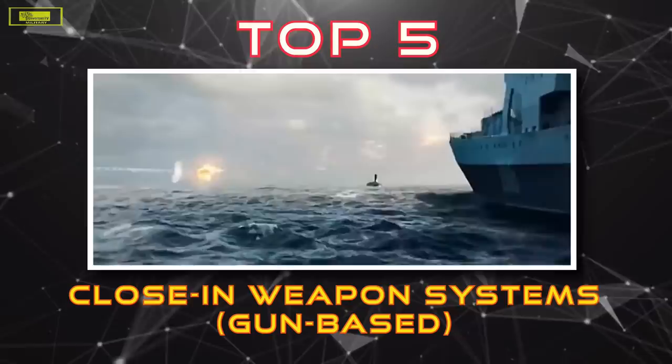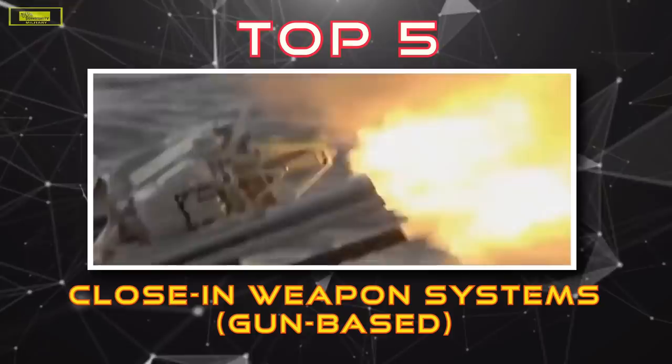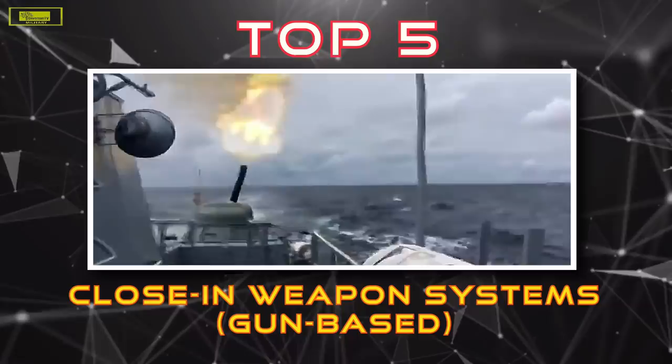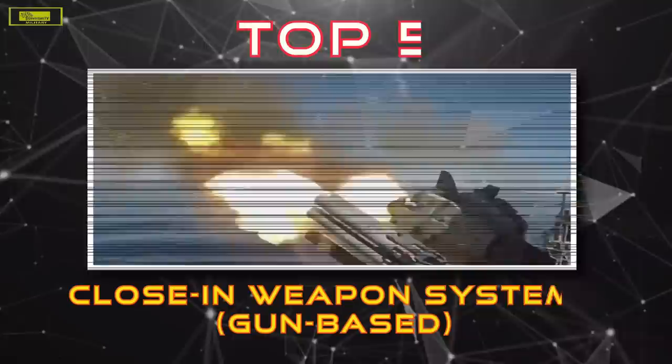From automated cannons that literally shred their target to pieces, to extremely agile missile systems, gun-based close-in weapon systems are a vessel's last line of defense against anything hostile above the waterline that is danger close. A close-in weapon system is a point defense weapon system for detecting and destroying short-range incoming missiles and enemy aircraft which have penetrated the outer defenses. The latest generation of naval air defense systems are fully integrated with a ship's electronic warfare defense system, and some have autonomous targeting and firing capabilities. But let's count down the 5 deadliest gun-based close-in weapon systems of today.